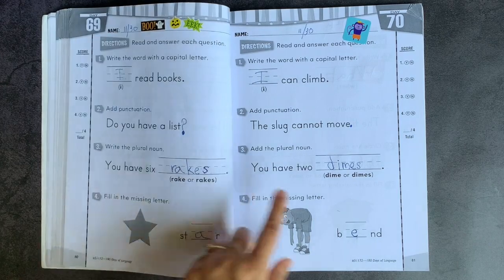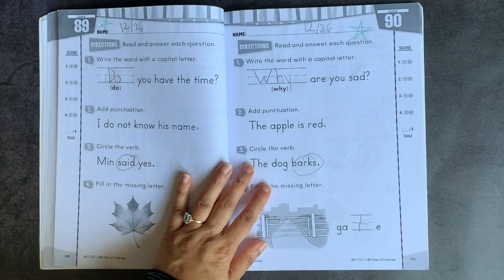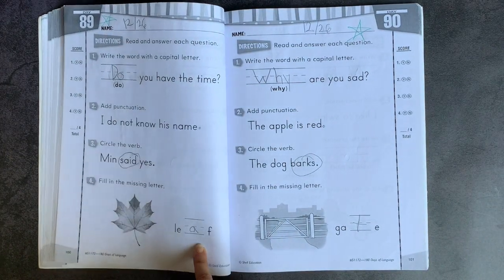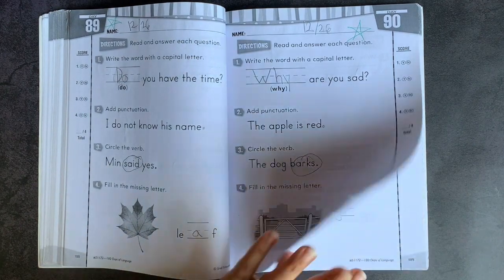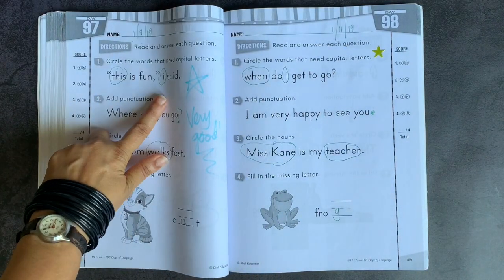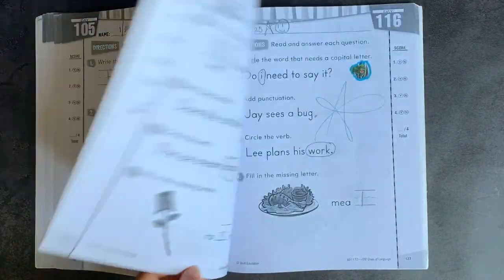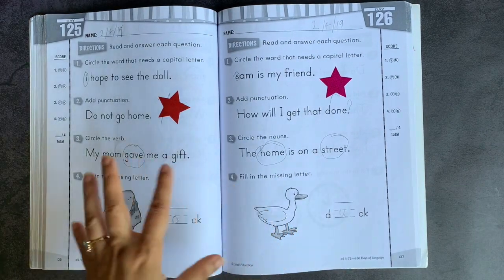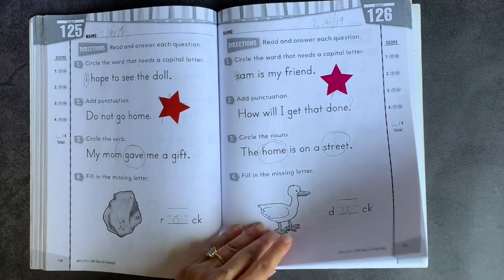You're getting to some pluralization here. Again, that punctuation difference — being able to read a sentence and deciding whether it should be a question mark, an exclamation mark, or a period. Here you have missing letters now with a more complicated word, so 'leaf' or 'gate,' but again it reviews back where you have 'cat.' Here you had two different words to capitalize, so you're learning to combine those concepts. Here you have circled the nouns, so you're having more than one noun in the word.